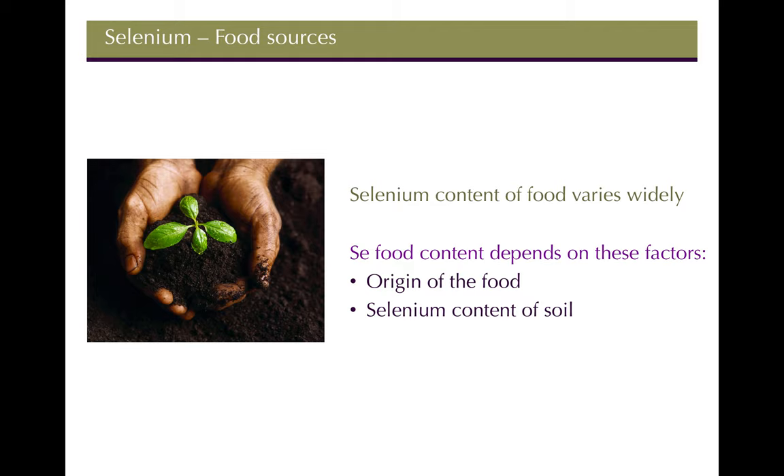Similar to other minerals like zinc and copper, selenium content of food varies widely depending on how depleted the soil is. If the soil is depleted, the food will be depleted in selenium. If the soil has plentiful amounts of the mineral, the foods will of course have really high levels as well.